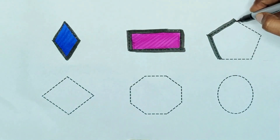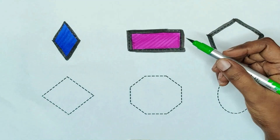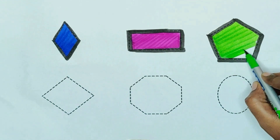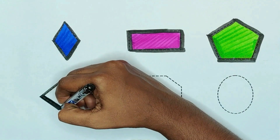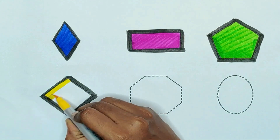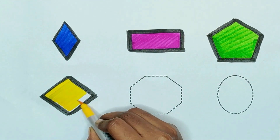Pentagon. Green color. Green color pentagon. Rhombus. Yellow color rhombus.